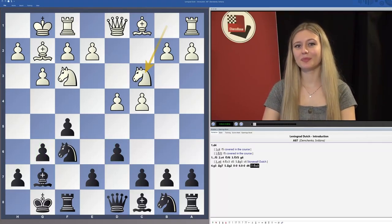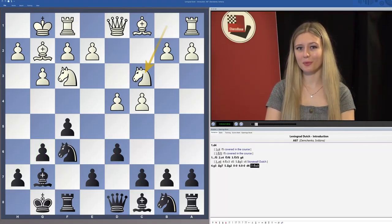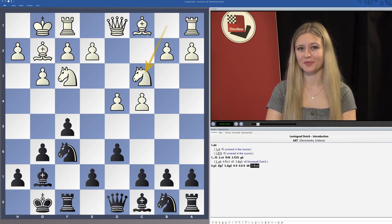Hello and welcome everyone. My name is Svetlana Demchenko and I am a Woman International Master from Canada. In this course we will be learning about the Leningrad variation in the Dutch defense. The Dutch is an aggressive and unbalancing opening and one of my personal favorites.